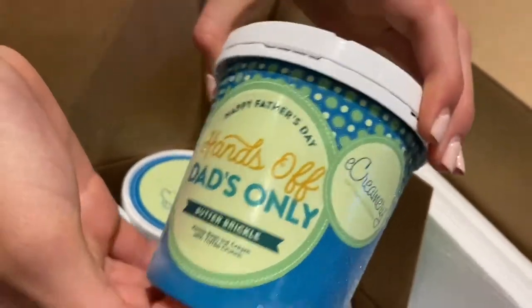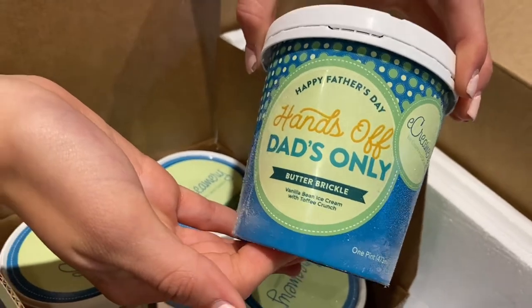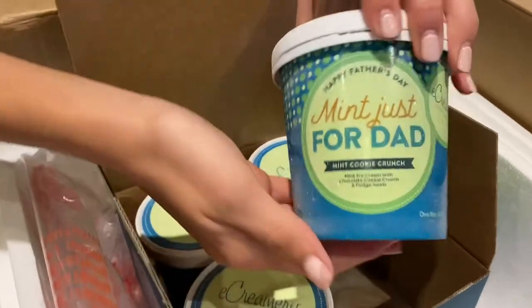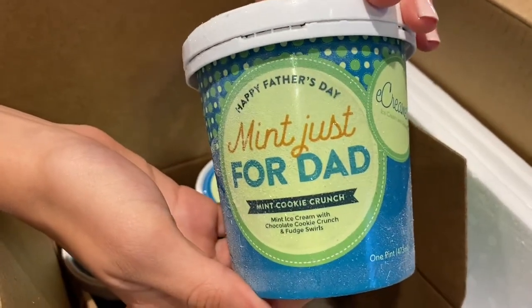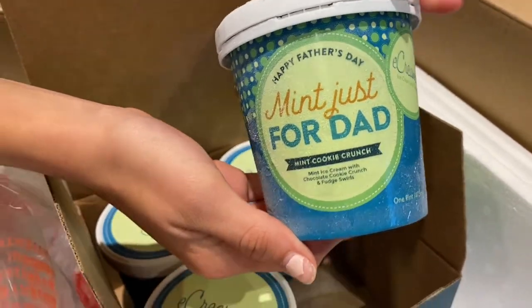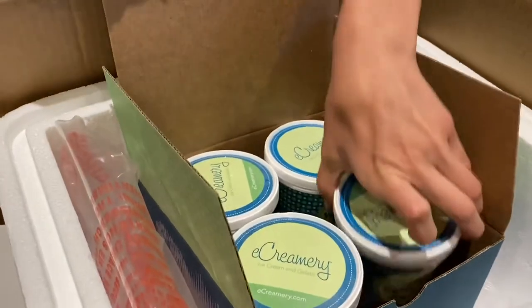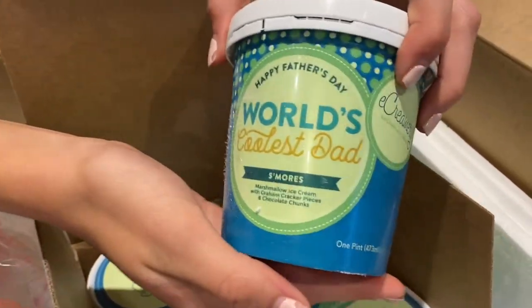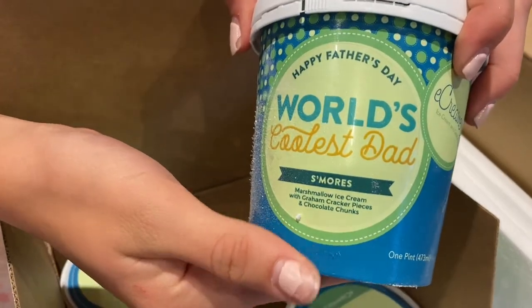Happy Father's Day, hands-off, dad's only butter-brickle ice cream. Happy Father's Day, mint just for dad, mint cookie crunch. World's greatest, coolest dad, s'mores.